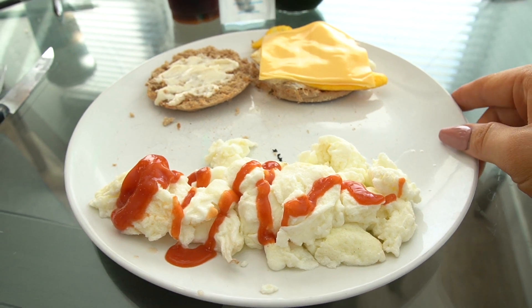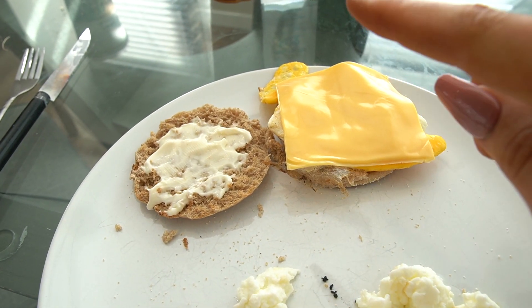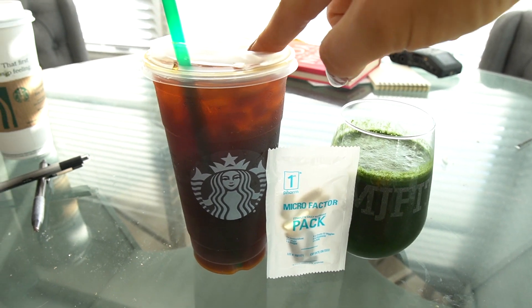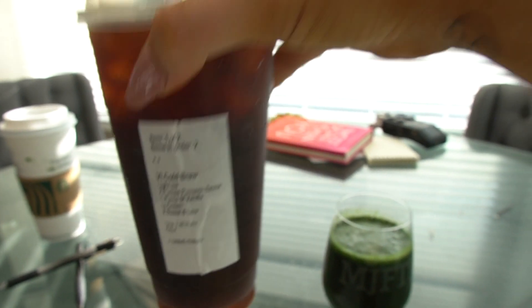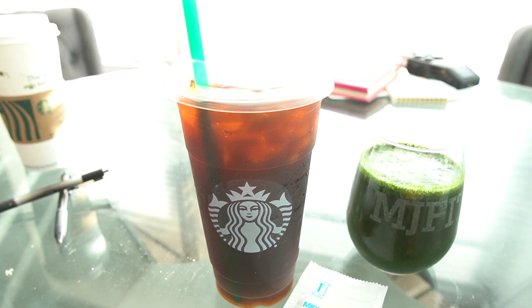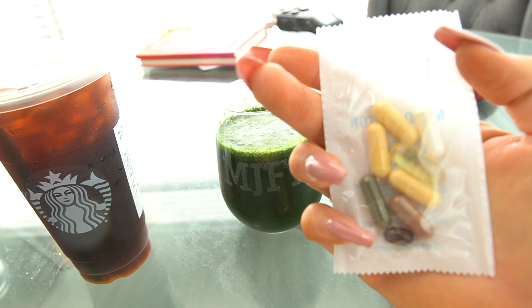I wanted to show you my new breakfast and my morning routine to kick things off. This is the current breakfast: egg whites - looks like a ton but it's just the angle - sugar-free ketchup, English muffin, Miracle Whip, a whole egg, and a slice of Velveeta cheese. That is the new breakfast vibe. The mans brought me Starbucks this morning - venti cold brew, light ice, two pumps pumpkin, one pump sugar-free vanilla, light cream, two Sweet'N Lows. I also have my Opti Greens for digestion and gut health, and Micro Factor for vitamins and minerals.